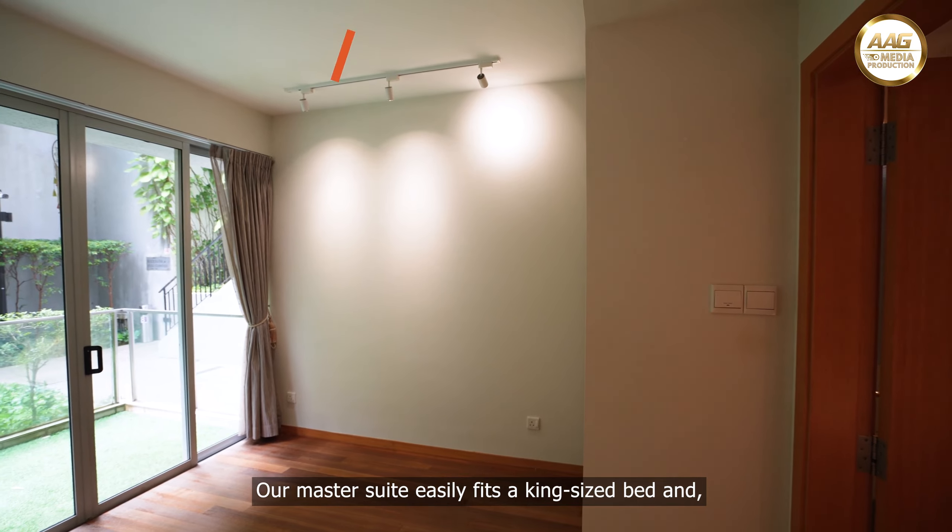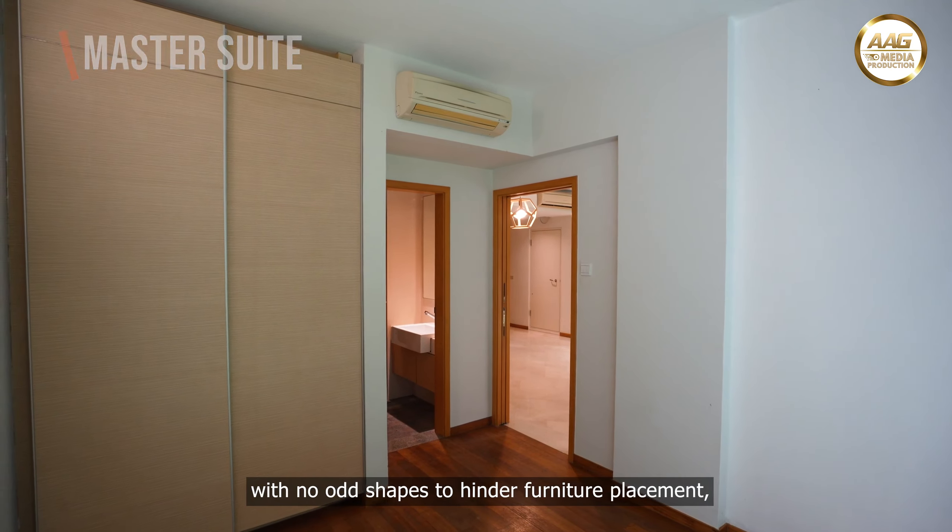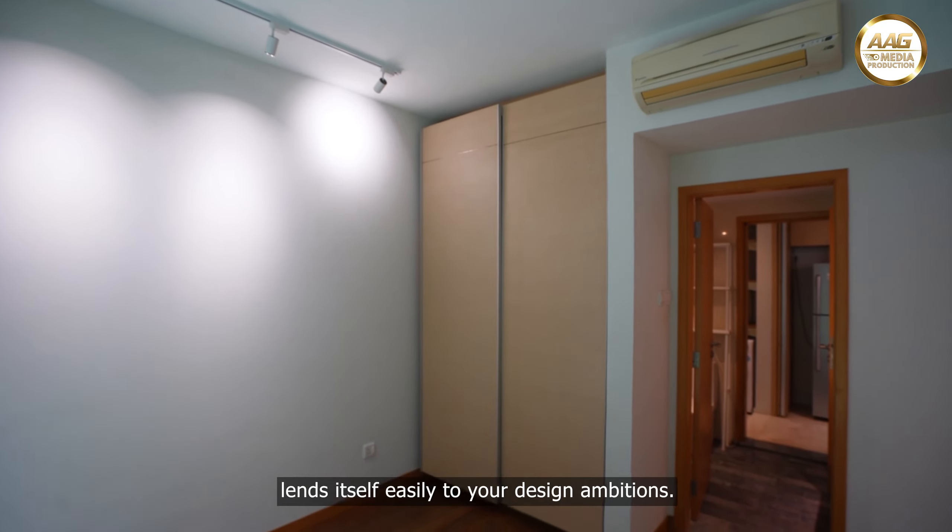Our master suite easily fits a king-size bed and, with no odd shapes to hinder furniture placement, lends itself easily to your design ambitions.